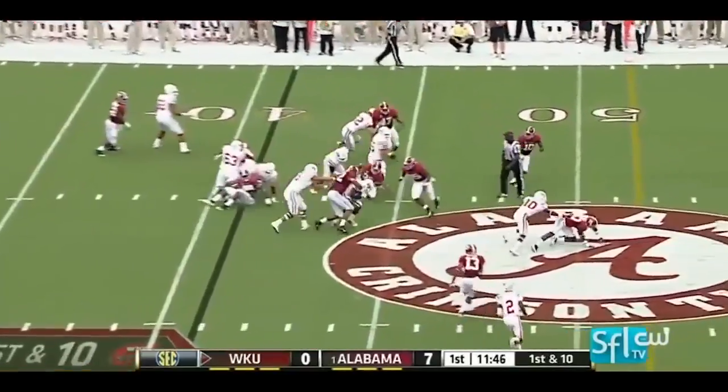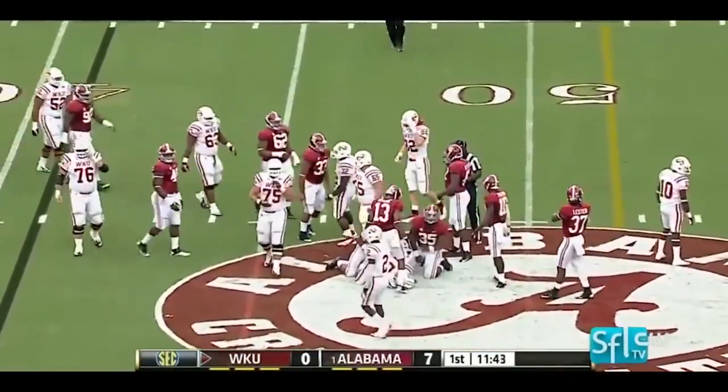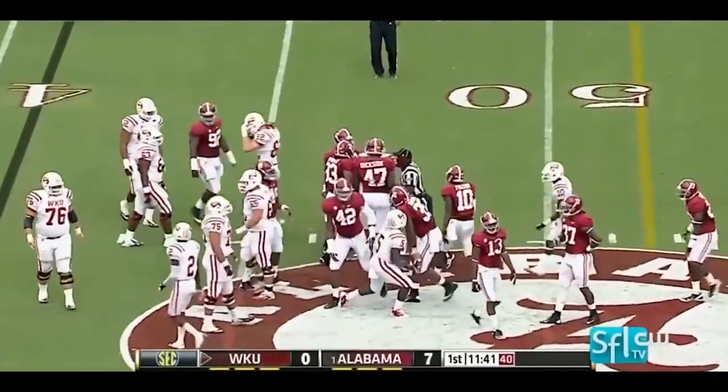First down, back to the ground, between the tackles and some good hard running. Barreled it up the middle is Andrews.